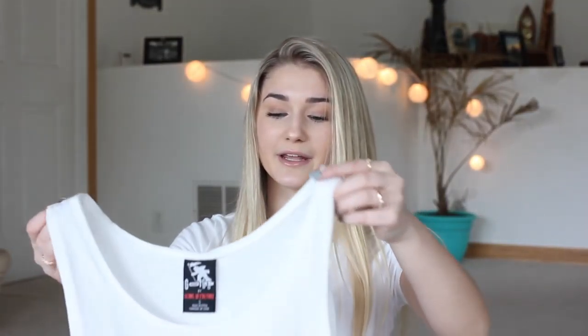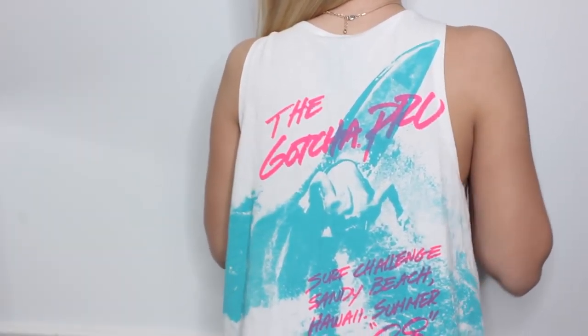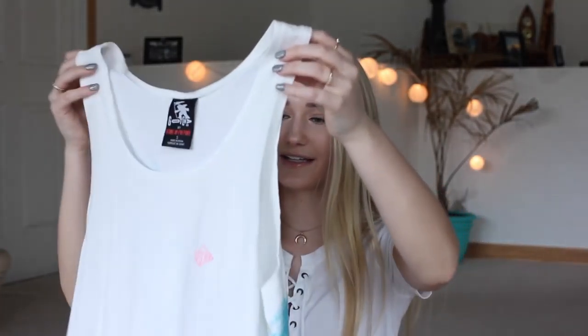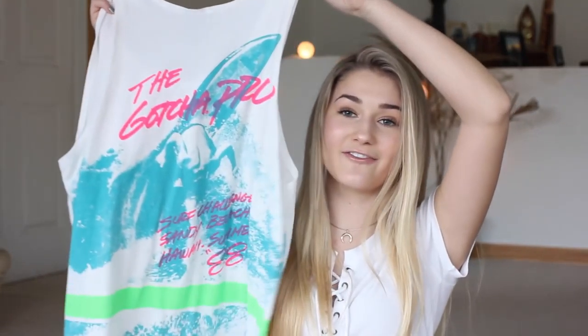Invest in some Birkenstocks — aka the Jesus sandals — they go with everything. Last item from Urban Outfitters is another tank top by the brand Gotcha, which I think would be really cute underneath a bathing suit. It's a surfer tank top, and on the back it says Gotcha Pro Surf Challenge Sandy Beach Hawaii Summer of 88. The back is my favorite. It's not super thick either, so this would be really nice to pair over a bathing suit.